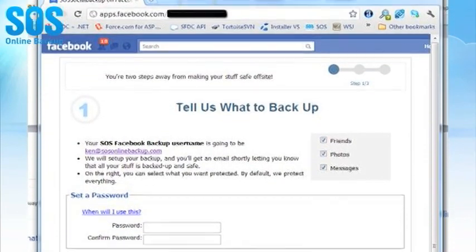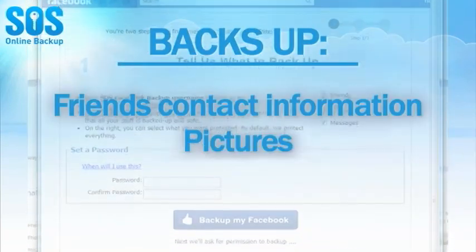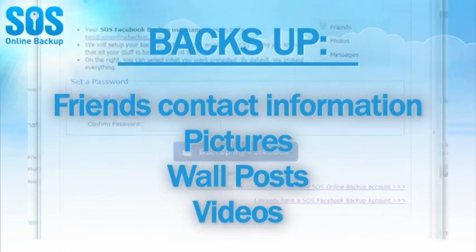Facebook is constantly changing. SOS protects all of your Facebook profile information, friends, pictures, wall posts, and other data with regularly scheduled updates.